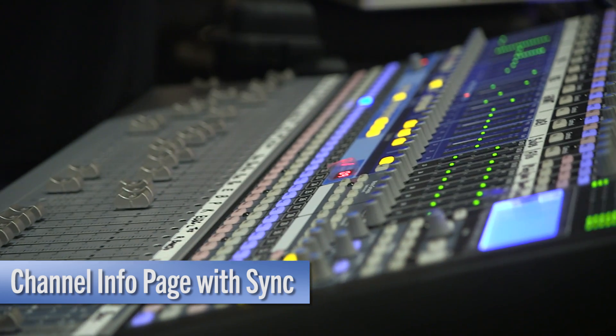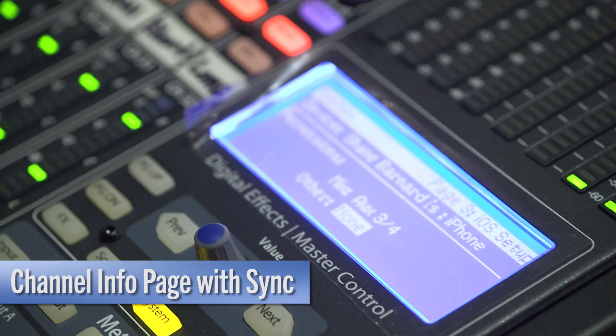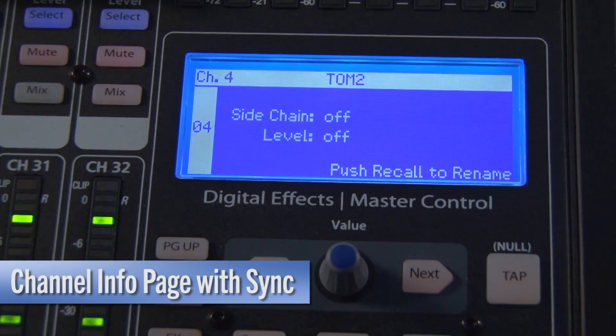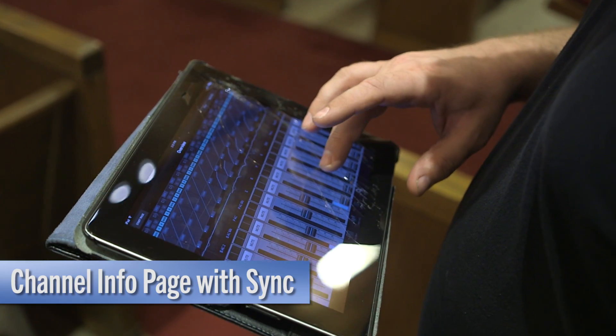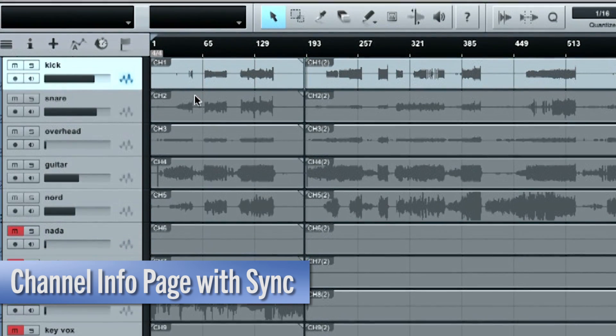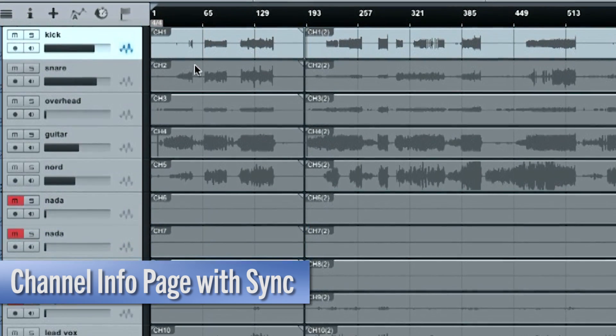The StudioLive AI now has a channel info page. When you change a label on your mixer, iPad, or computer, each of your devices update accordingly across the active integration network. When you record a capture or open in Studio One, you'll be able to see your session organized just the way you mixed it.